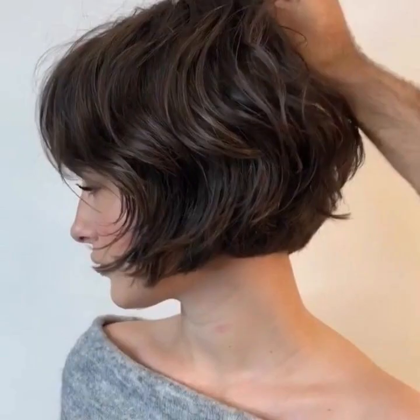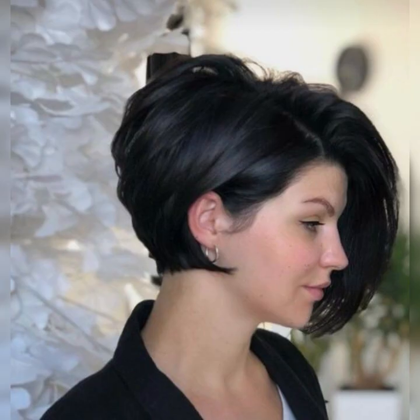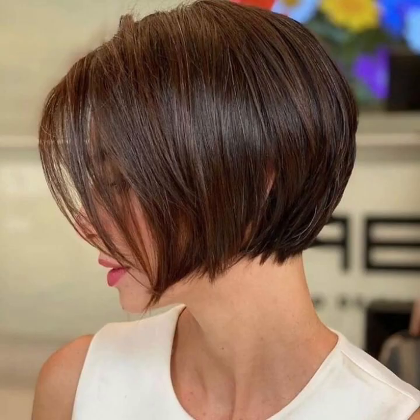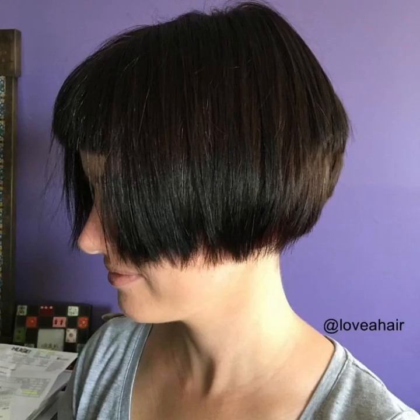In this channel you will see all the latest new hair cutting ideas and hair styling ideas. Please watch my videos till the end and subscribe to my YouTube channel. If you are a fashion lover and looking for hair cutting ideas and hair styling ideas, then this is the place for you. Please subscribe and press the bell icon to get all notifications of my latest videos.